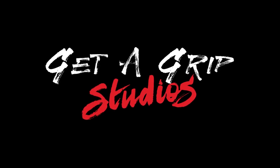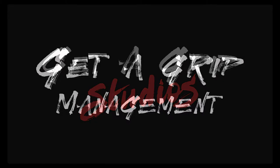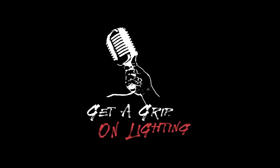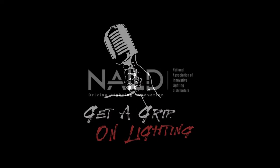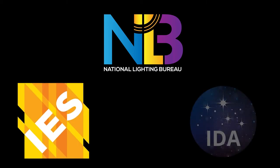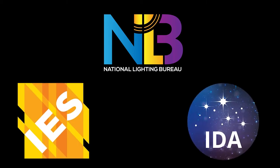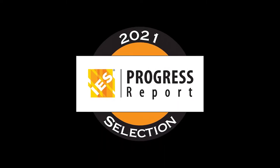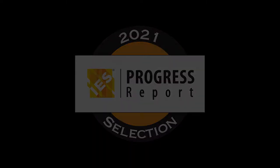Recorded at Get-A-Grip Studios in Toronto, Canada. A Get-A-Grip Management Production, in association with the Get-A-Grip on Lighting Podcast. Financially supported by the National Association of Innovative Lighting Distributors and presented by the National Lighting Bureau, the Illuminating Engineering Society, and the International Dark Sky Association. Added to the IES's 2021 Progress Report, this is Starving for Darkness, a podcast.